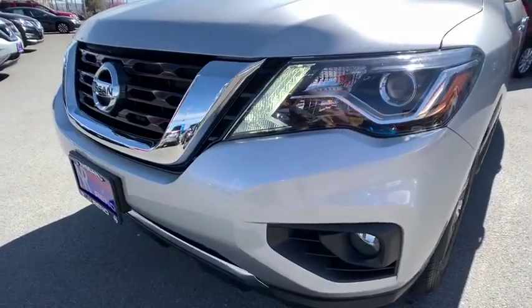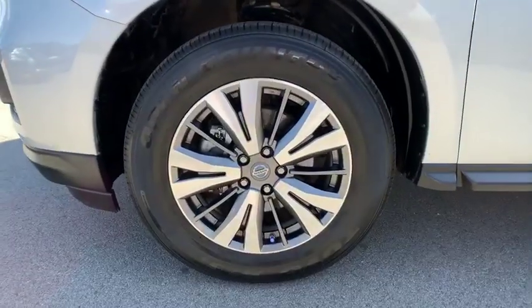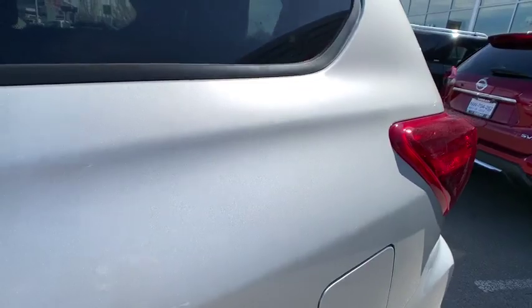Four-wheel disc brakes, aluminum wheels, cruise control, auto dimming rear view mirror, four-wheel drive, universal garage door opener, AM FM stereo radio. Come see the car for yourself.